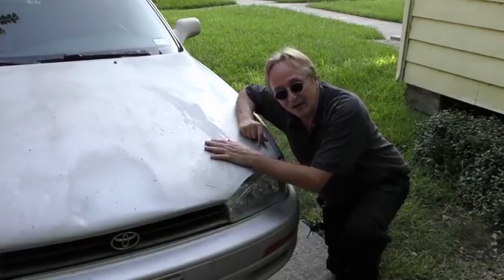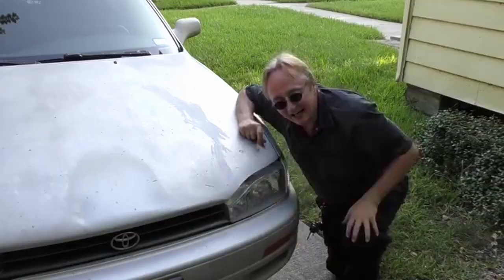These old Camrys — if you want to get the ultimate reliable used car, an old Camry could be the perfect car for you.